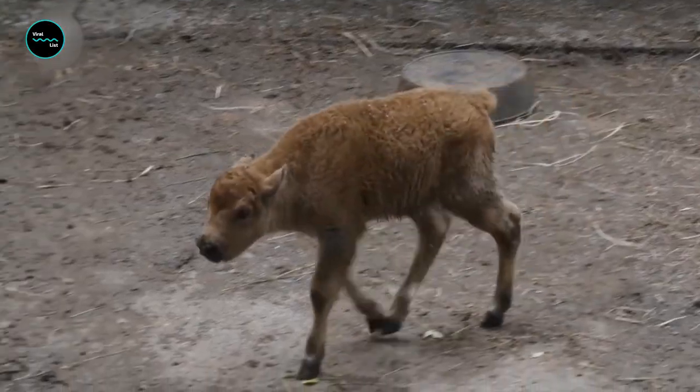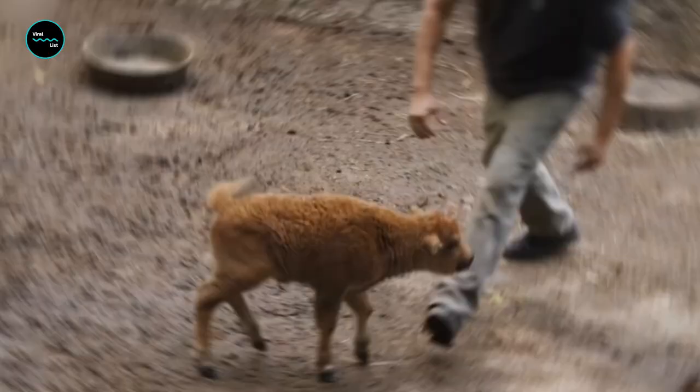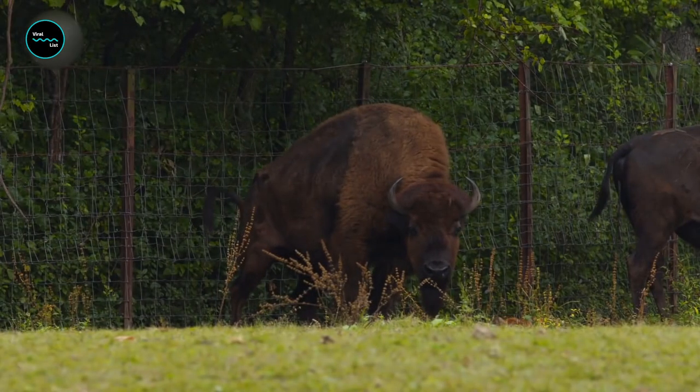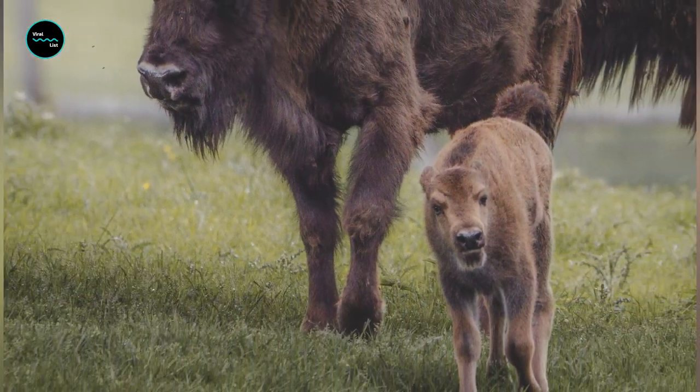A baby bison is called a calf, whose nickname is 'red dog.' Unlike the dark brown fur of adults, a baby bison is born with cinnamon or reddish-brown hair. The fur begins to turn dark brown, and they start developing shoulder humps and horns after two or three months.